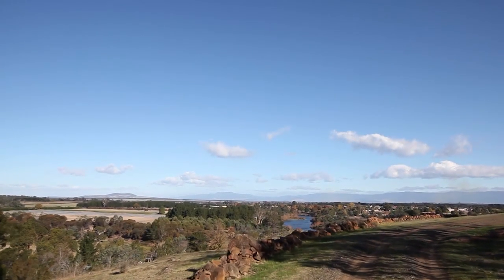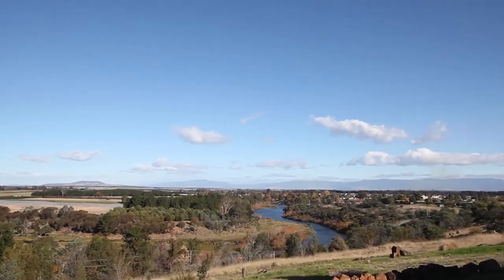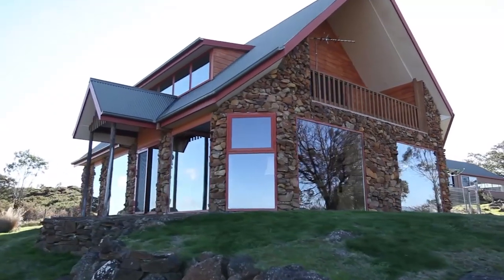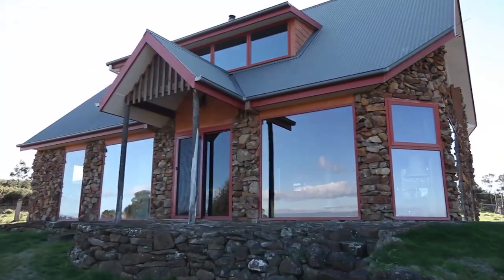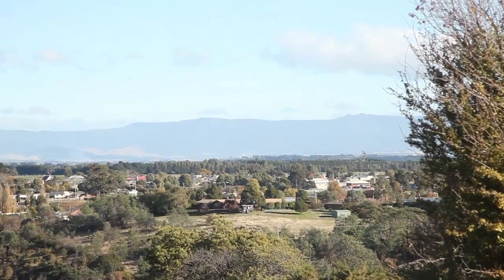Now that is what I call a view. Welcome to Flint Hill. 92 Devon Hills Road is situated on 6.143 hectares — that's nearly 16 acres in the old language. This unique stone home sits beautifully on the block to maximise its fantastic view over the South Esk River and the Township of Perth.